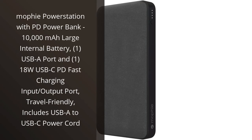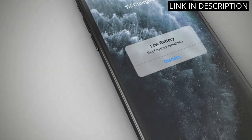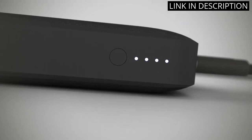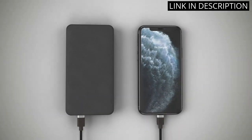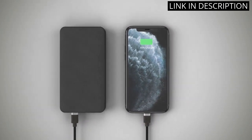I recently purchased the Mophie Power Station with PD Power Bank and I am absolutely thrilled with this product. It has a large 10,000 mAh battery and both USB-A and USB-C ports for charging my devices. The 18W USB-C PD Fast Charging Input/Output Port is a game changer, as it allows me to charge my devices quickly and efficiently.